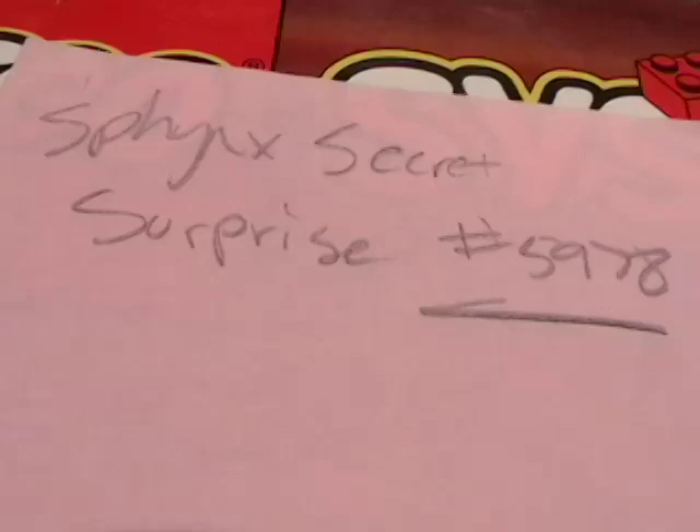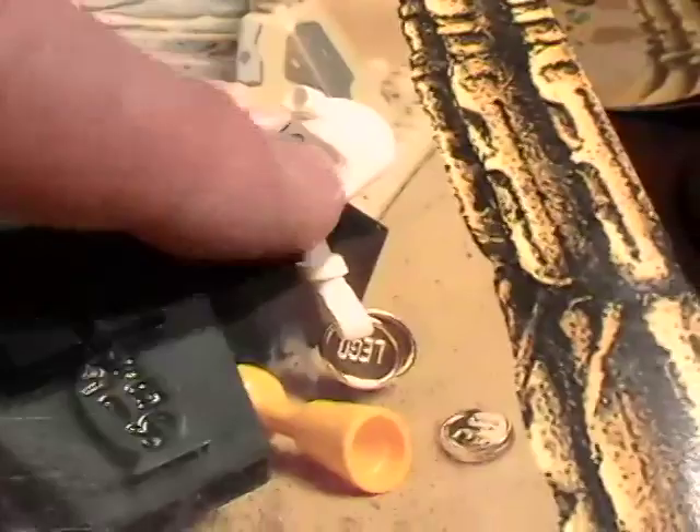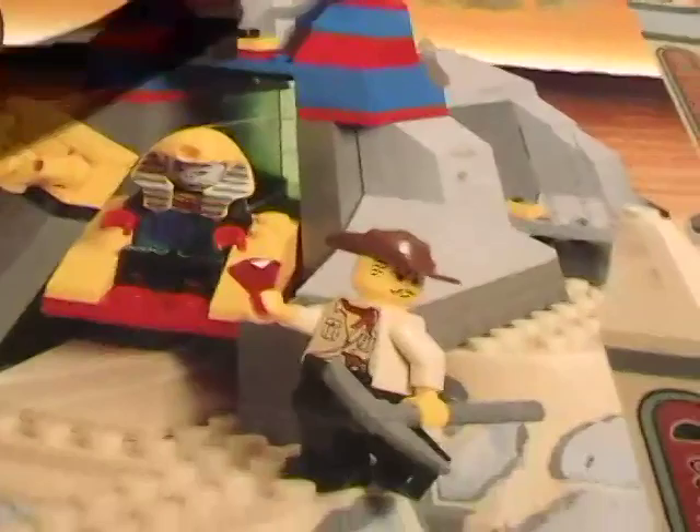They even have a flying carpet on there, and a helicopter with palm tree blades. The second largest in the set is the 5978 Sphinx Secret Surprise. Look at this marvelous model — it's got a mummy with a pharaoh's hood, a skeleton with a pharaoh hood, a casket, an obelisk, and a big sphinx. This is going to be a really neat model.